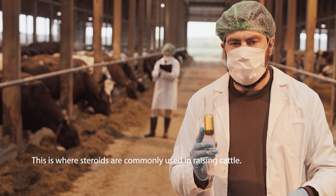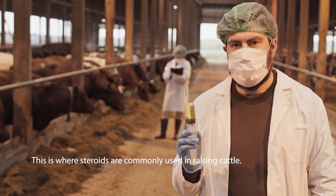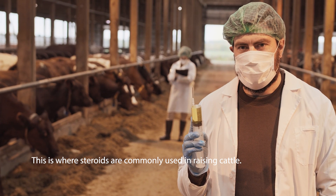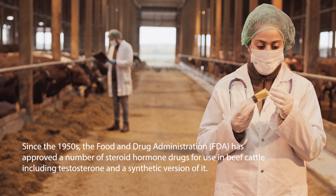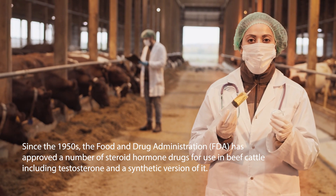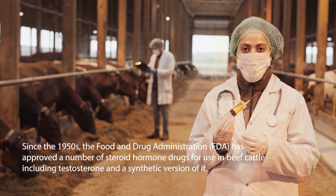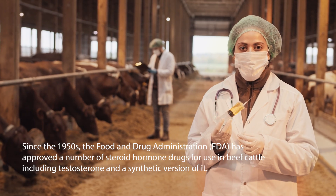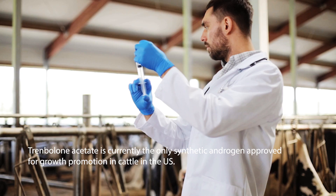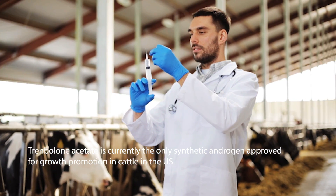In the feedlot, this is where steroids are often used. Since the 1950s, the FDA has approved a number of steroid hormone drugs to be used in cattle production. Trenbolone acetate is currently the only synthetic testosterone approved for growth production in cattle in the U.S.